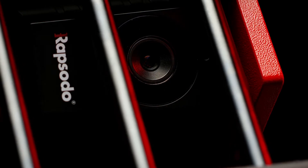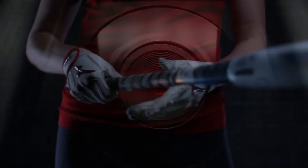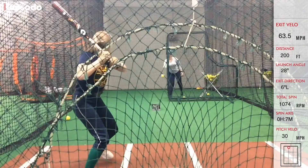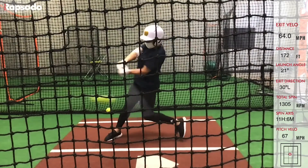At Rapsodo, we are on a mission to transform the way athletes train and perfect the way they perform. We know the right data, available in real-time, accelerates player development with every swing and gives you more progress from every practice session.